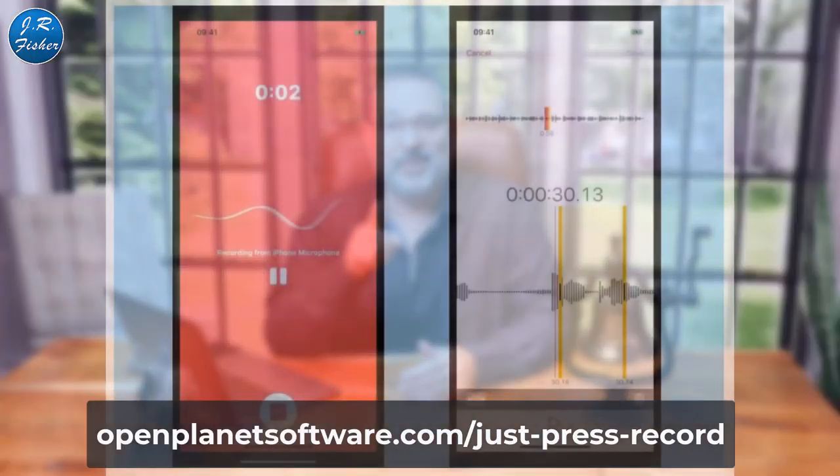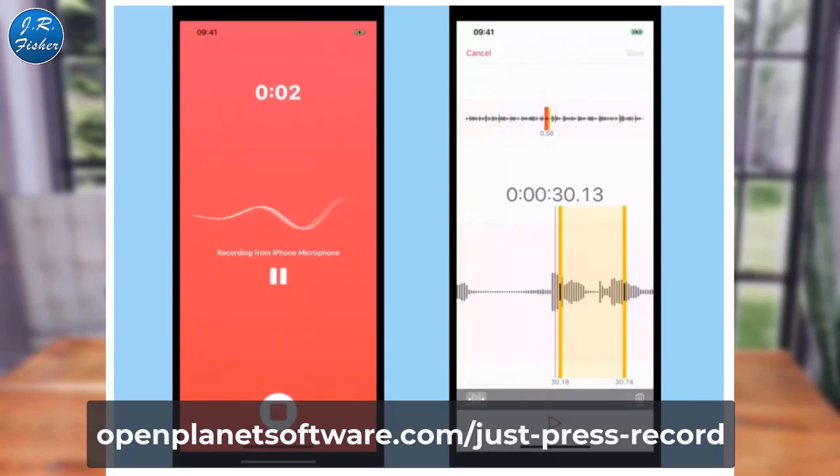Number seven is Just Press Record — a versatile one-tap recording app for iPhone, iPad, and even Apple Watch. It has built-in transcription, easy note-taking, and you can record from a long press on the app icon, a lock screen, or a notification widget. There's also an Apple Watch complication for quick access. The app transcribes speech in multiple languages with spoken punctuation commands. Recordings are sorted by date and time, can be renamed, and sync to iCloud.